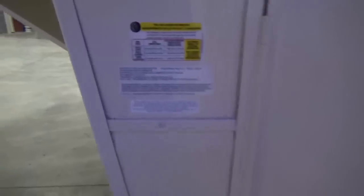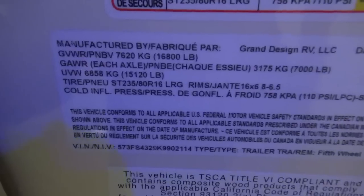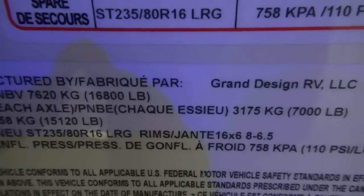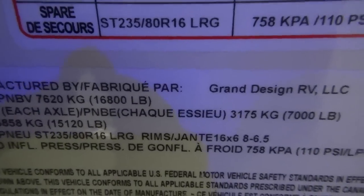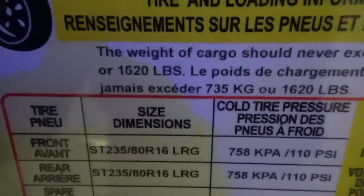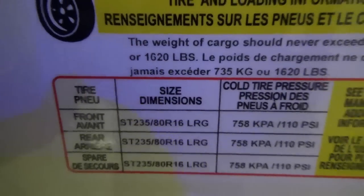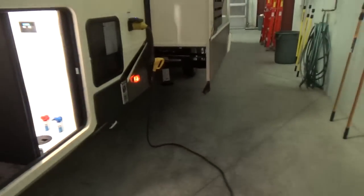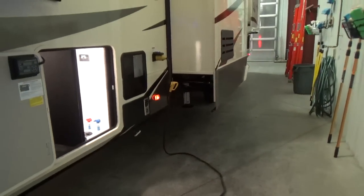Weights and measures: the dry weight on this particular trailer is 15,120 pounds, giving you a GVWR of 16,800 pounds and a cargo carrying capacity of 1,620 pounds. That's unbelievable capacity for your storage. This is a heavy trailer, so you need the right truck — check your specifications and all of those things.